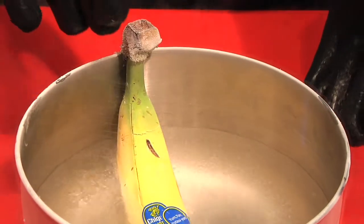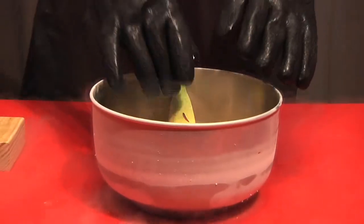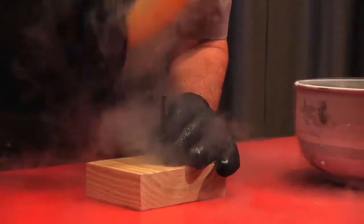This banana has been immersed and is now somewhere around 320 degrees below zero. We'll use it as a hammer — we may well shatter the banana.